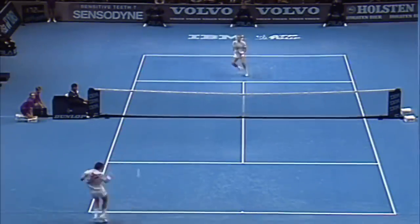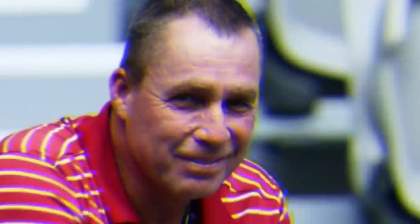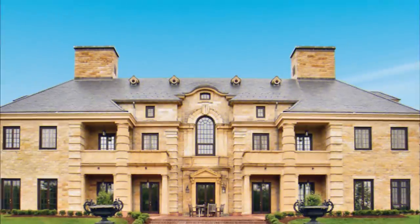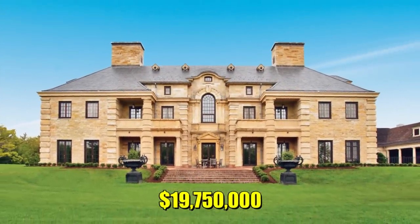Ivan Lendl, the eight-time major tennis champion, recently put his 450-acre estate in Goshen, Connecticut, on the market. The former world number one bought the land in the 1980s and had the four-story Georgian mansion built in 1992. It's listed with William Pitt of Sotheby's at $19,750,000.